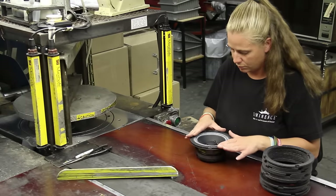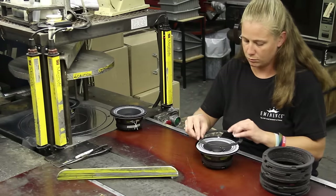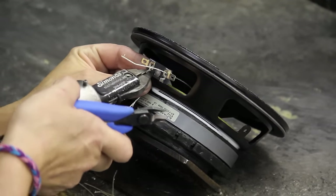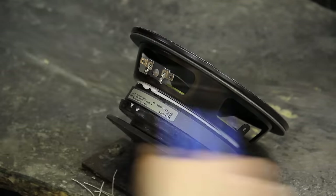The next station is where we install and press our front gaskets. Our last process on the final assembly line is where we crimp the tinsel to the terminal. Then we snip the excess tinsel lead and dot the terminal.